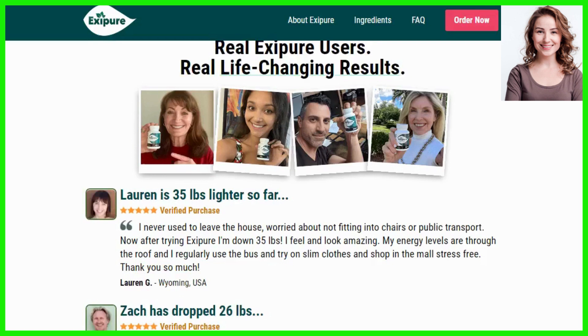There's something really important about this product that you need to know before buying it — you can actually test Exapure for 180 days, and if you don't see results, if you don't like it for any reason, they will give you your money back.